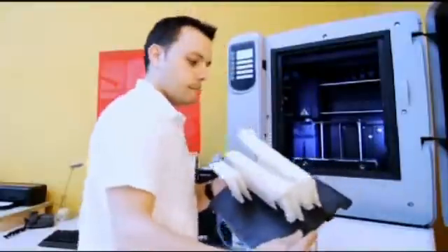This wrench was printed just as it is — it wasn't printed in three pieces and then assembled. You can see there are three different pieces; this is a fully functioning wrench. It's made out of plastic, so you probably wouldn't be able to do very much with it, but as a prototype it's fantastic.